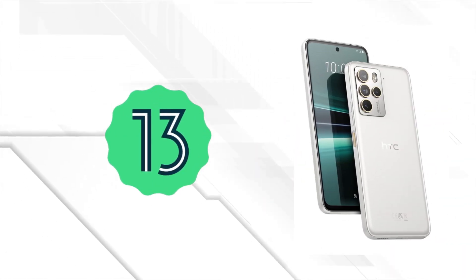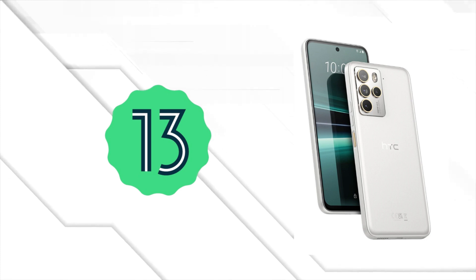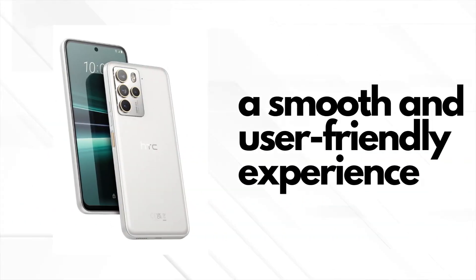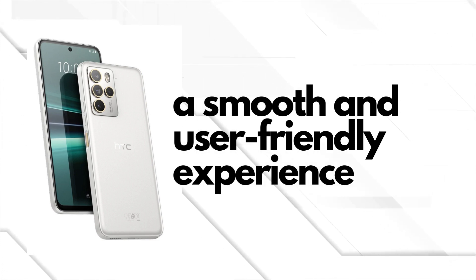Moving on to the operating system, we've got Android 13 on board. This means you'll have access to all the latest features and enhancements that Android has to offer, providing you with a smooth and user-friendly experience.